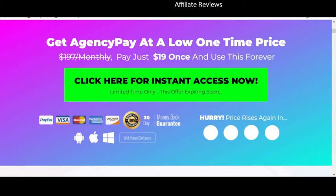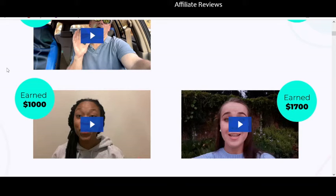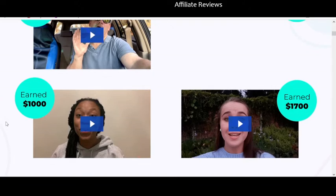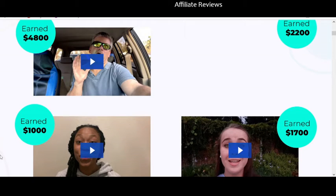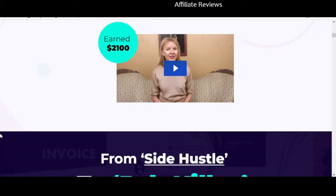There's a 30-day money-back guarantee, and it says $19 pay once and use forever. This looks great except unfortunately you aren't going to get everything for $19 — the overall price is going to be much higher than $197. There are some testimonials here you can click on that play, and of course all of these people are claiming to have made between $1,000 and $4,800 in the last 24 to 48 hours.